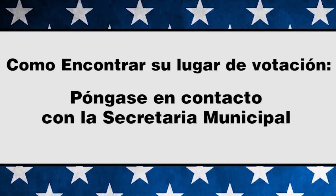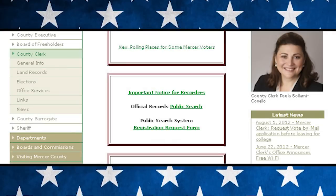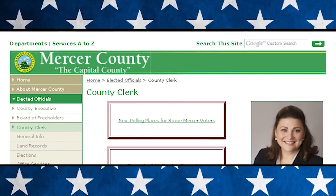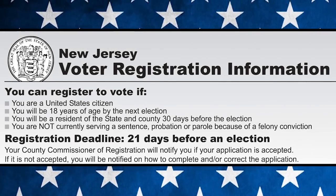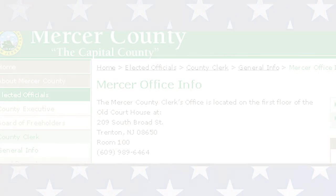Para averiguar dónde votar, comuníquese con la oficina de la Secretaría Municipal. Con sólo informar su dirección, ellos podrán indicarle la ubicación de su centro electoral. Para votar en Nueva Jersey, usted debe ser un votante registrado. Si aún no se ha registrado para votar, ellos también podrán ayudarle con su registración.